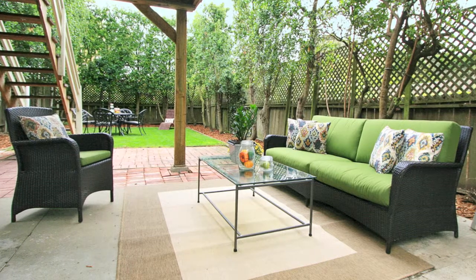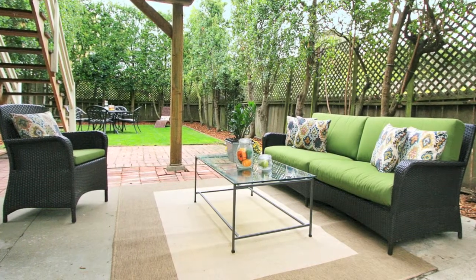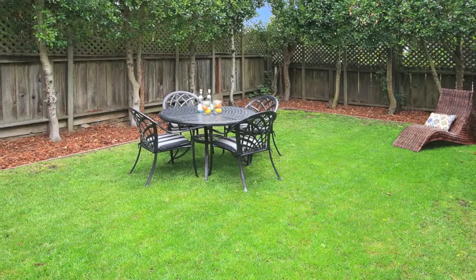A serene, large level backyard and patio with mature trees create an elegant and private outdoor retreat.